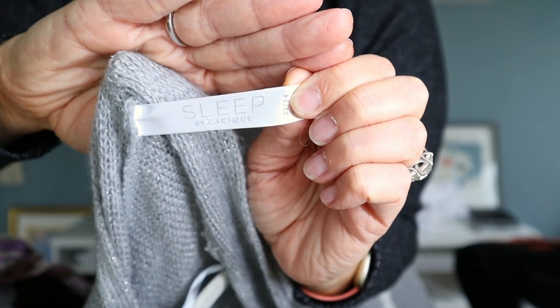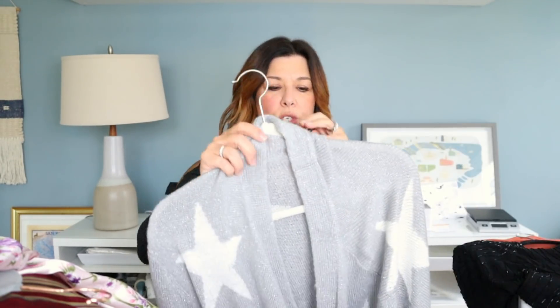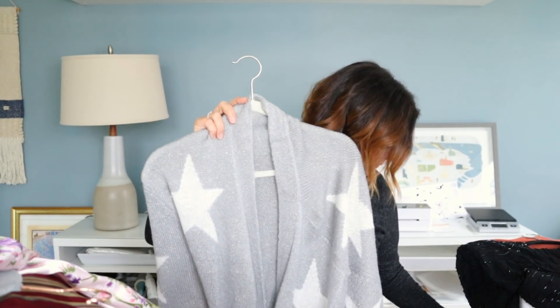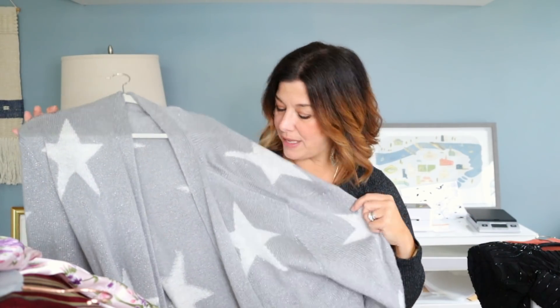I picked this up because it was plus size. It's more of a winter style but it's Sleep by Casique — I think Casique specializes in plus size clothing. It's definitely more of a winter style but it already has 10 or 12 likes on it. I have it priced at $40 and I've been sending offers for $32 with discounted shipping. It's a size 22/24 and it has all these stars on it. I really love that it was plus size. I think I paid $6.99 to $7.99 for this, and whenever I find plus-size stuff that I find appealing, I make sure I grab it.